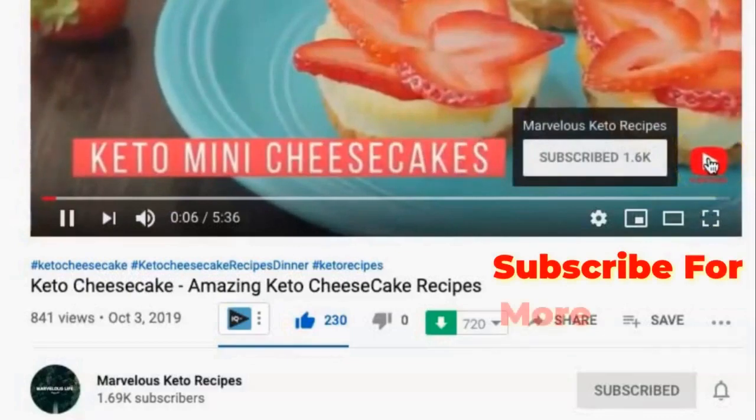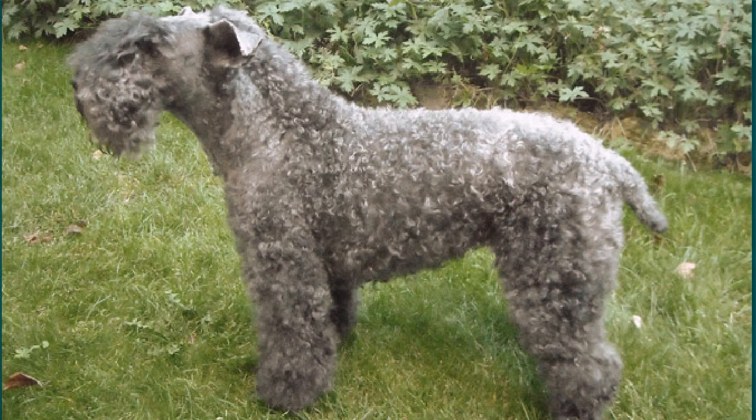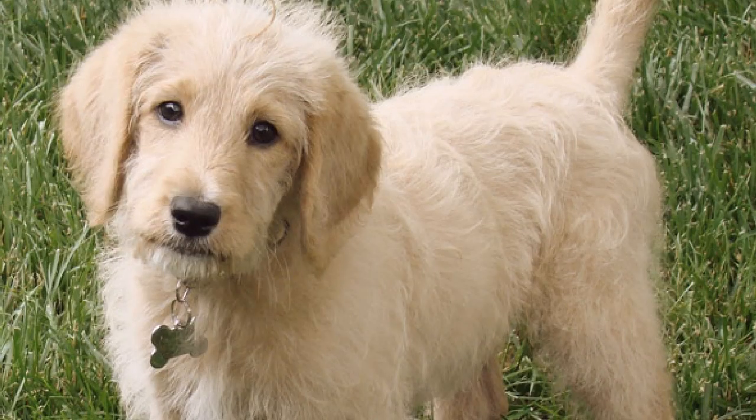Number 3: Shih Tzu. Shih Tzu dogs are both loyal and friendly, and they happen to be hypoallergenic too. The Shih Tzu coat does not shed, with the hair only falling out when brushed or broken.